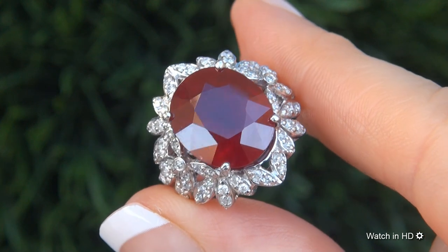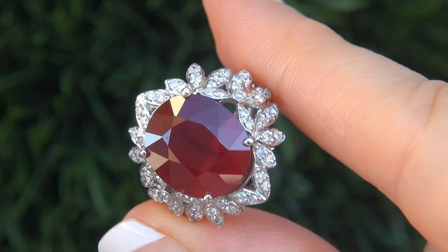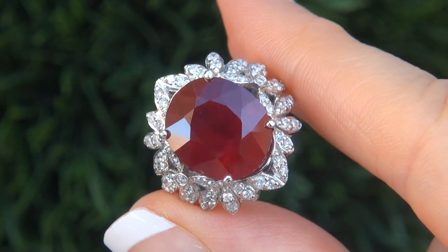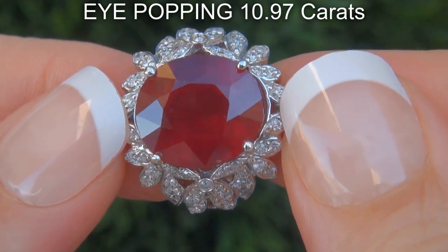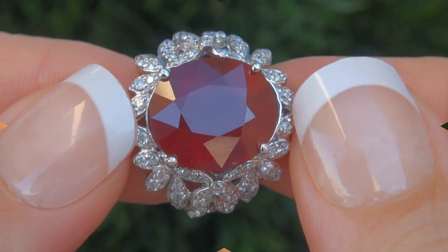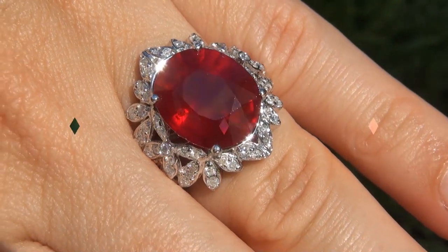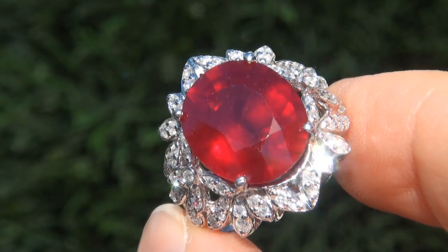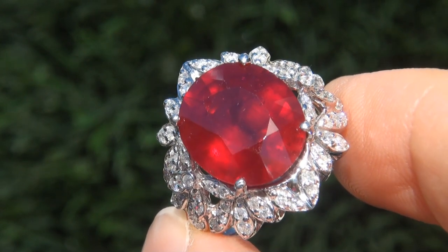It is a genuine solid 14 carat white gold vintage ring from Old Beverly Hills Estate Collection. The ruby weighs in at an eye-popping 10.97 carats with translucent SI clarity and displays the most sought after vivid pigeon blood red color. Take a close look at the extraordinary gem and note the amazing intense color and healthy glow.